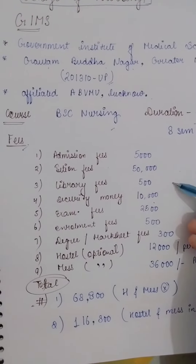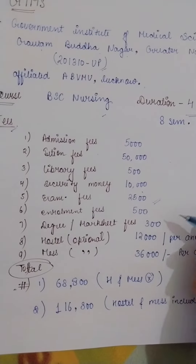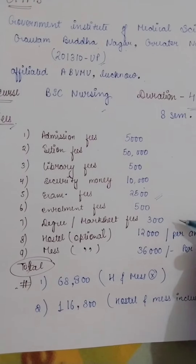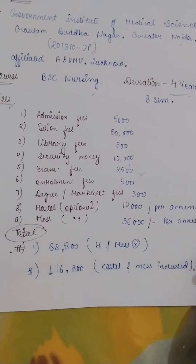Library fees: 500. Security money: 10,000. Exam fees: 25,000. Degree and marksheet: 300. Hostel is optional — if you take hostel, you pay 12,000 per year. If you take mess, you pay 36,000 per annum.